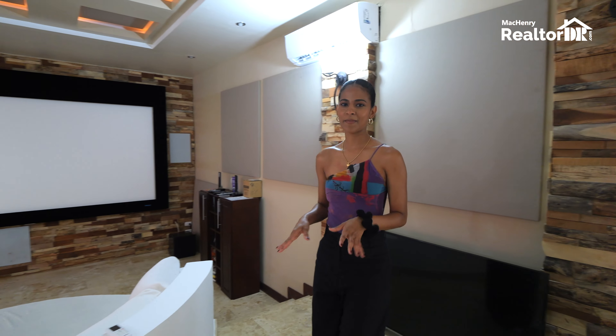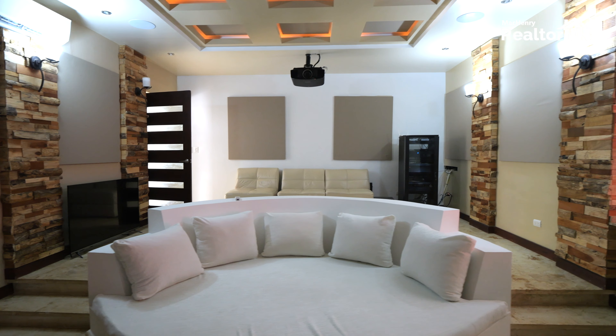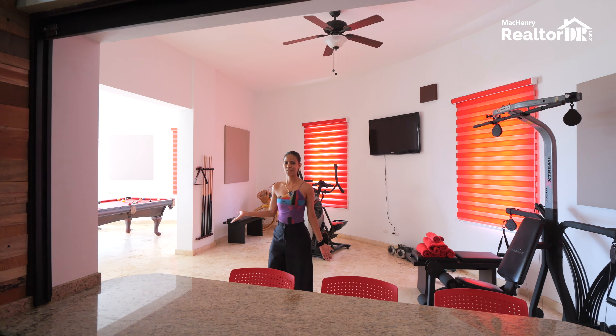Obviously I cannot forget about the movie room. And this is what I'm talking about — the gym and the game room.